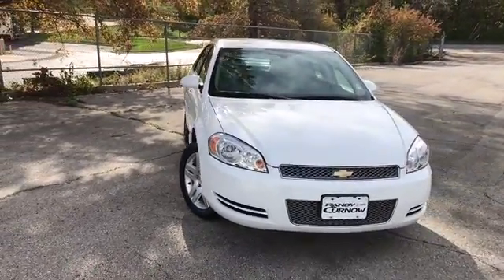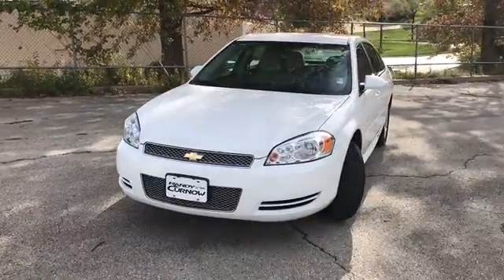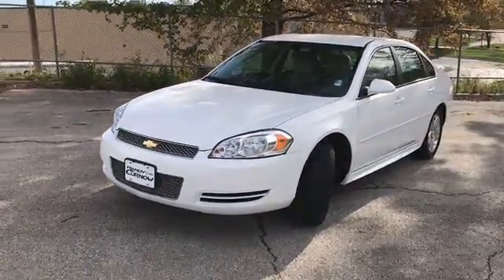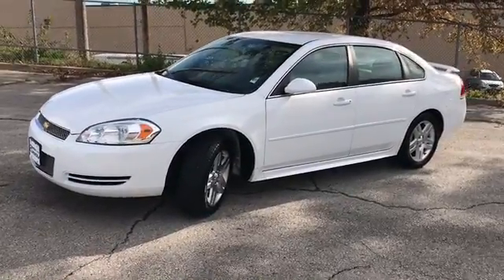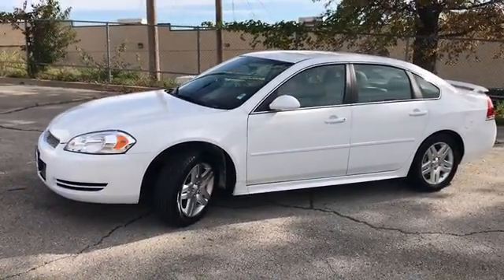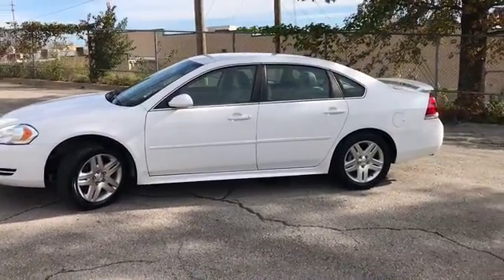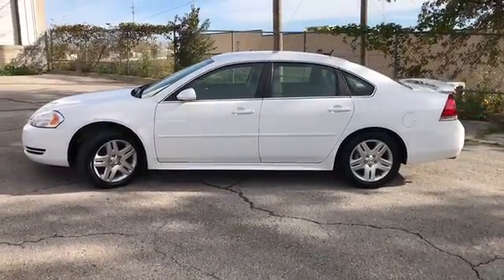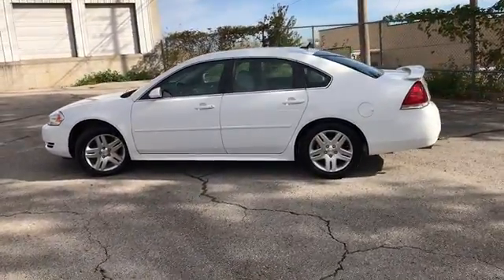Hello and welcome to Randy Kernel Buick GMC where we're doing a walk-around video of this 2012 Chevrolet Impala LT. Front wheel drive, 3.6 liter V6, four wheel ABS, traction control, head airbags, curtain first and second row airbags, daytime running lights, dust sensing headlights, six-way power driver's seat.